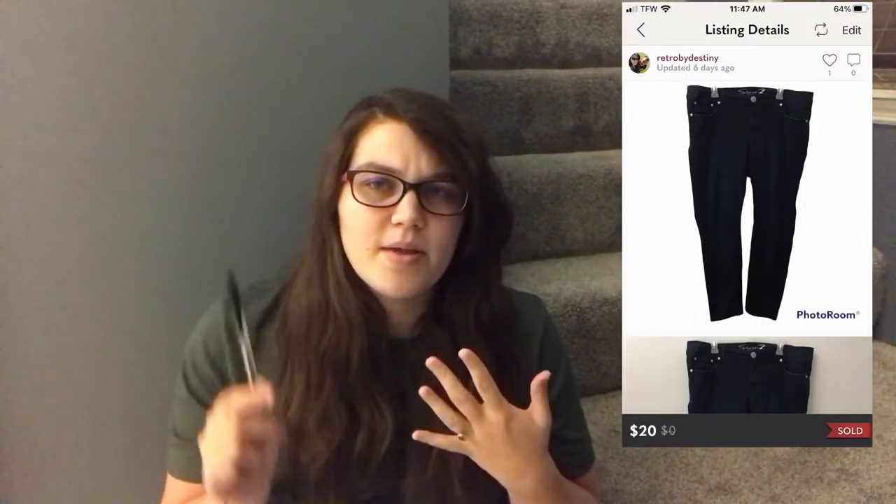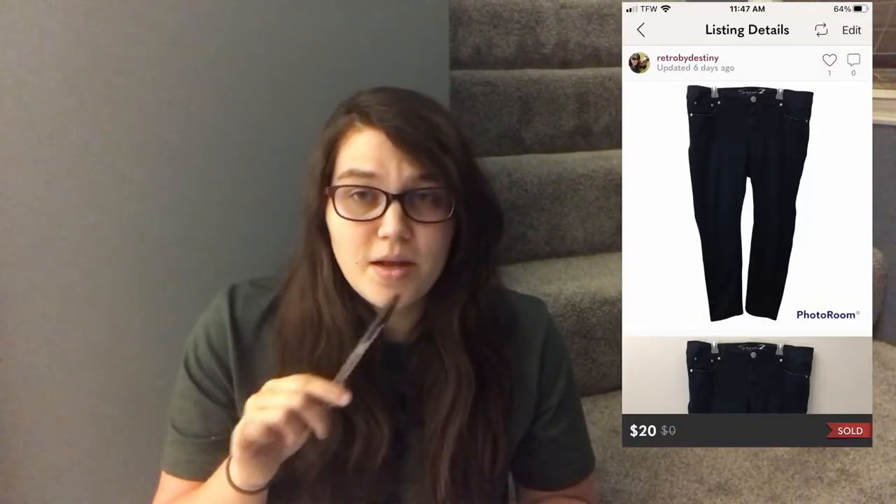Wednesday starts with a Poshmark sale — a pair of jeans branded simply as 'Seven' (spelled out), skinny style in a plus size 18. These came in a ThredUp denim box and were only listed a couple days. This brand isn't one I'd usually pick up but in a plus size it worked. It sold for the Posh VA offer of $20 with discounted shipping. I made $12.29 on those in just one day.